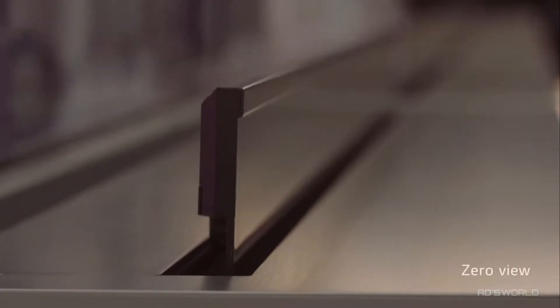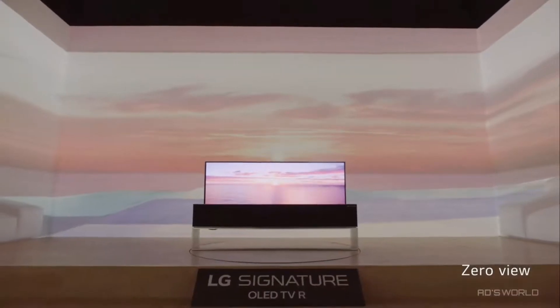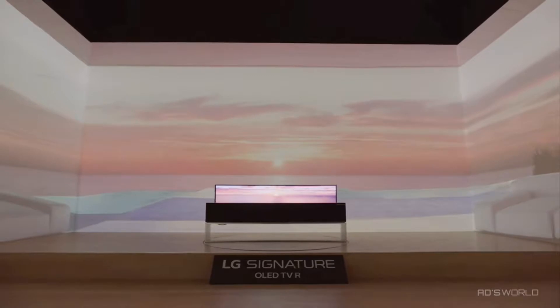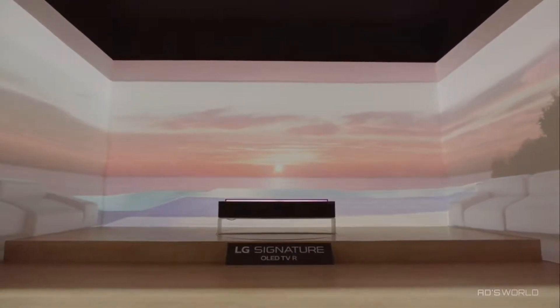In zero view, the TV screen disappears completely from view, hiding within the body. Your living room is reclaimed. Simply, LG ZeroView is your full view.